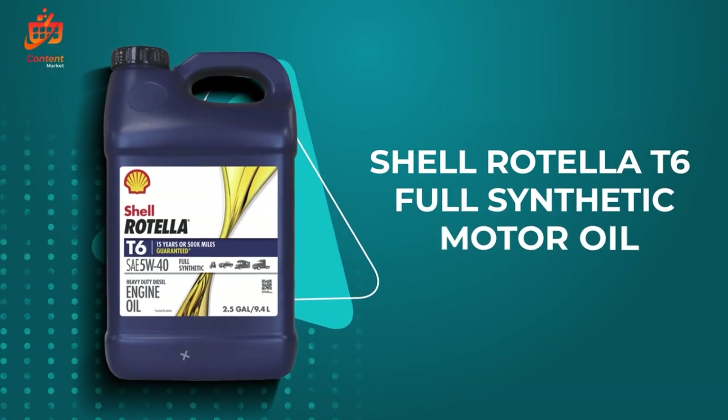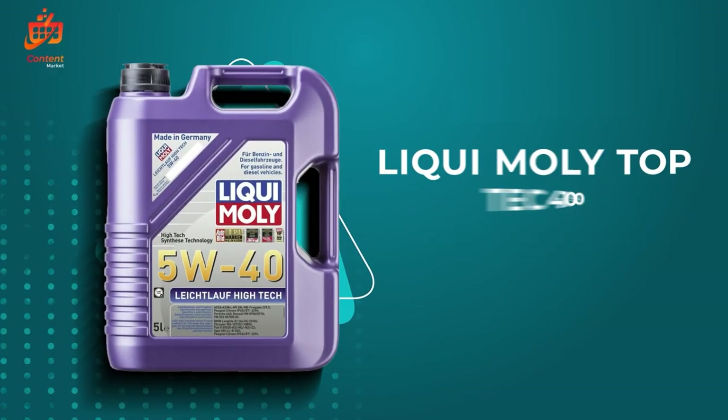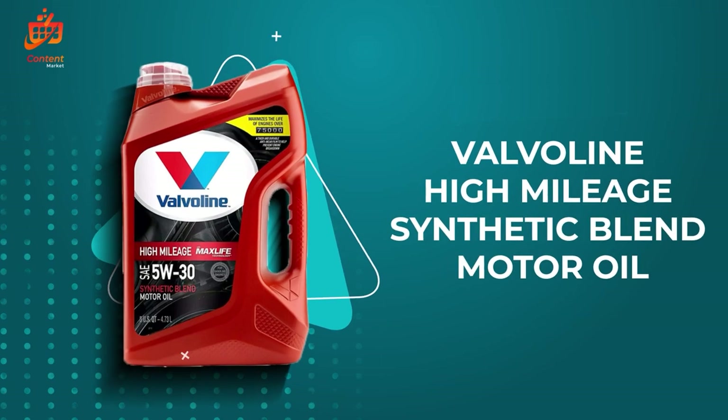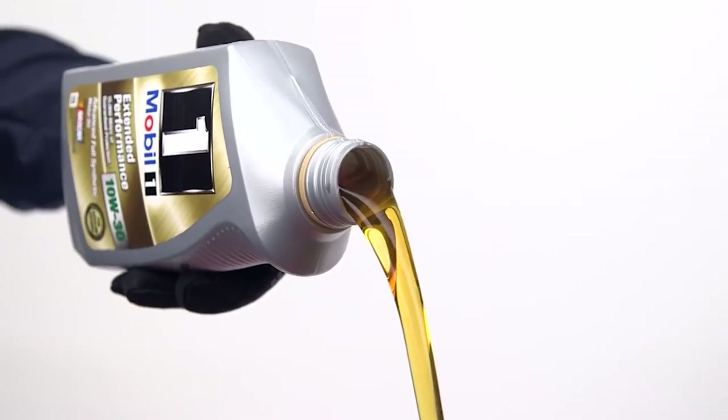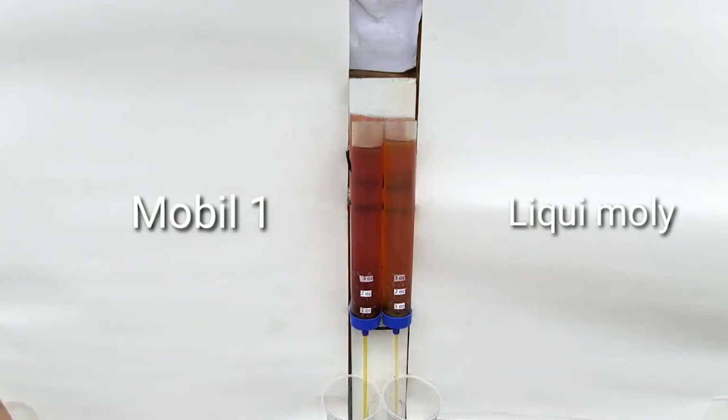Hello, automotive enthusiasts. Today, we delve into a crucial aspect of vehicle maintenance that often goes overlooked: motor oil. As the lifeblood of your engine, choosing the right motor oil is paramount for optimal performance and longevity.